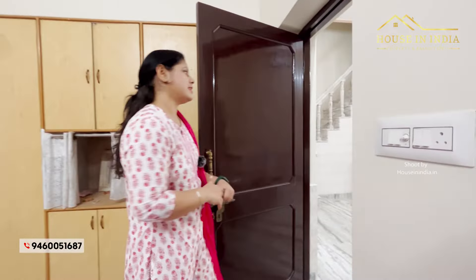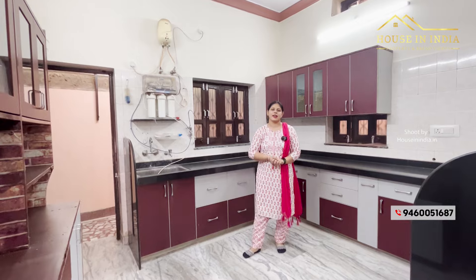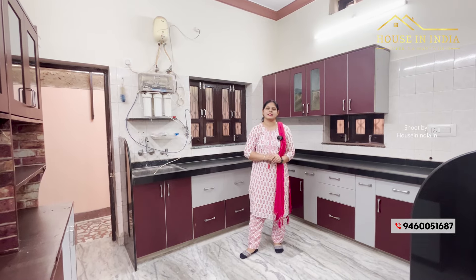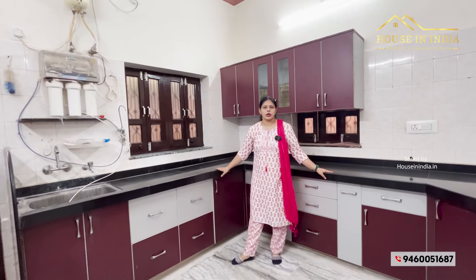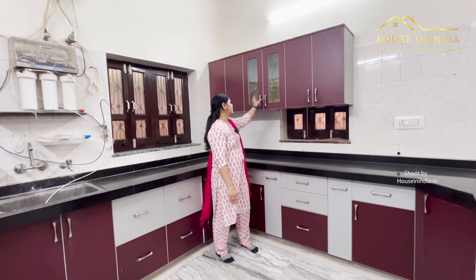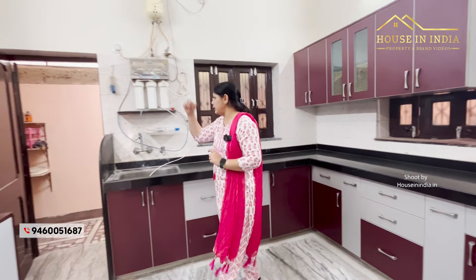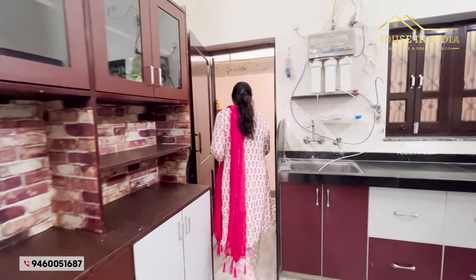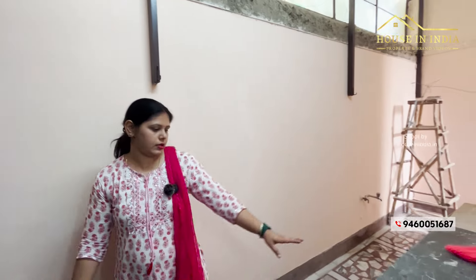Now let's take a look at the kitchen. This is the kitchen area, the size is 13 by 11. There is a full modular kitchen with a countertop with upper cabinets, trolley boxes, a sink provision, and a washing area. Here are granite slabs and extra storage space.